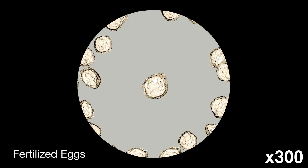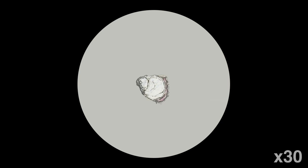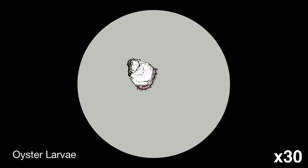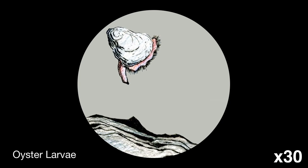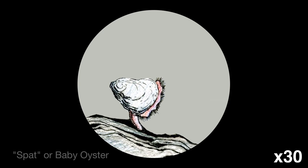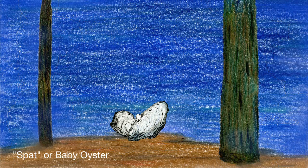The oyster eggs are fertilized in the water. A few weeks later, the larvae sink to the bottom and find a home — an empty oyster shell. The baby oysters move in and attach themselves to the empty shells and grow.